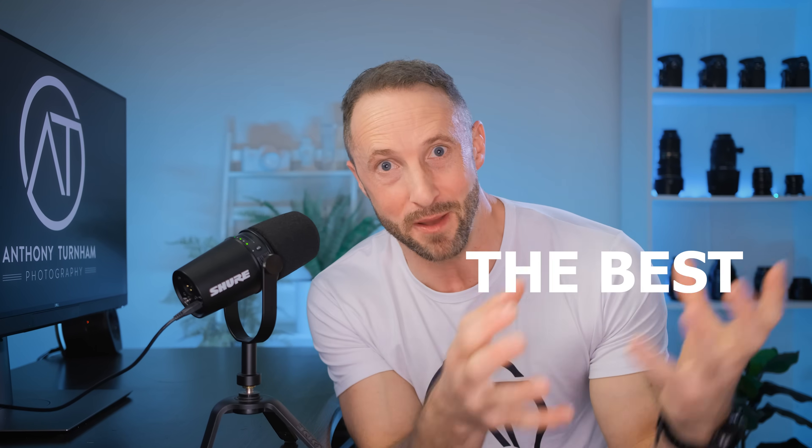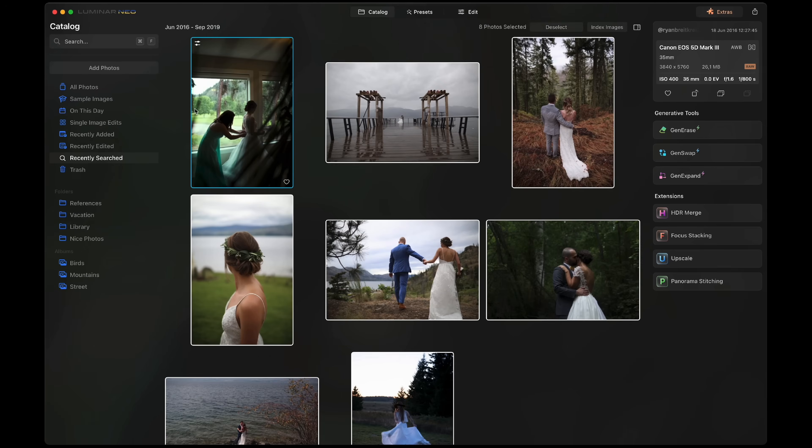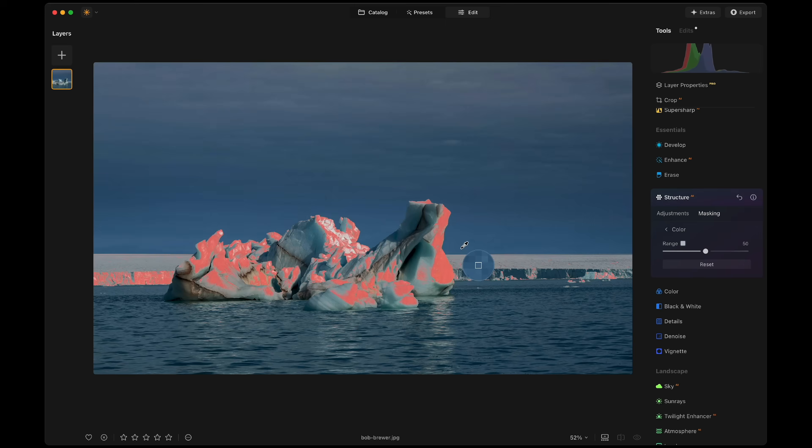It's just not possible for every update for Luminar Neo to be the best update yet. However, it seems like Skylum are giving it a pretty good go. In this video, let's take a look at what's coming in Luminar Neo with the big fall update. There's a lot to be excited about. We've got improvements to the catalog, new AI tools, new ways of making selections as well. But at the same time, there's one area where I really feel like Skylum have missed a trick. So we're going to cover all of that in this video.